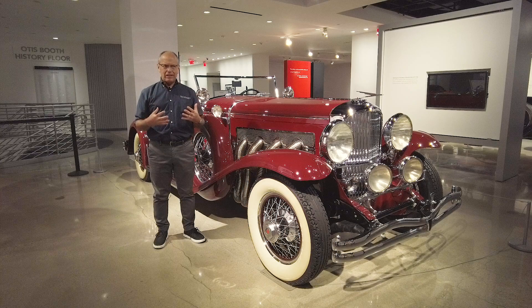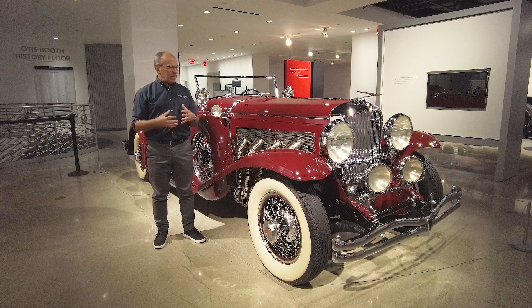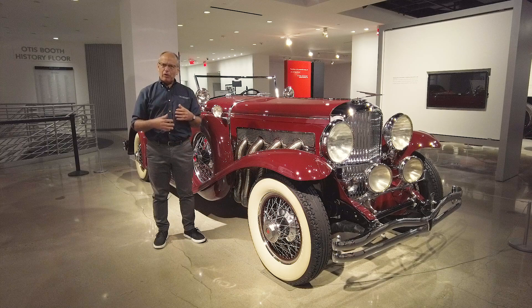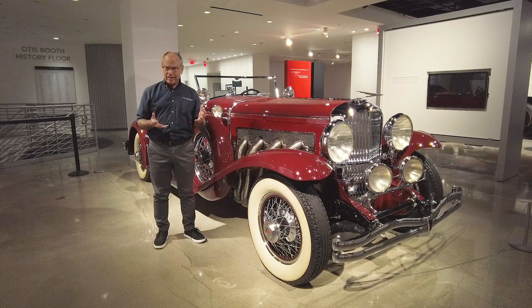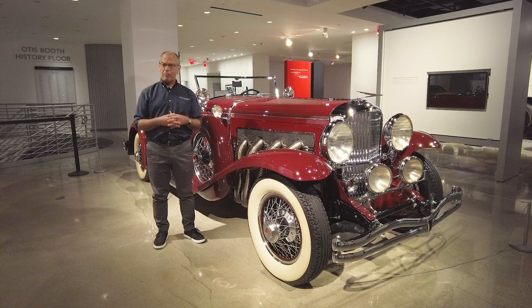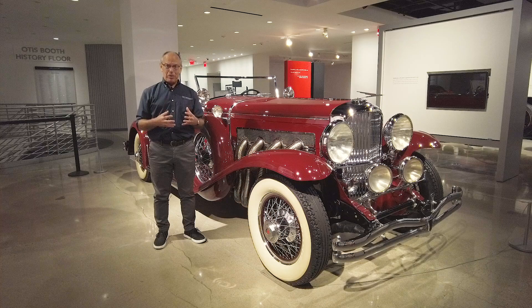Another attribute about the Model J Duesenberg that makes it worth so much money is the fact that if you wanted, you could drive it around today — it has modern performance. Everything between your hands and the road is in either ball or roller bearings. So this car is incredibly well engineered. It's comparatively easy to drive for a car that weighs more than two tons at its lightest. Some of these cars ended up weighing more than three tons. In fact, one car built for a fellow by the name of Father Devine out of New York was so heavy that it would snap the spokes of the rear wheels — that's how much it weighed.